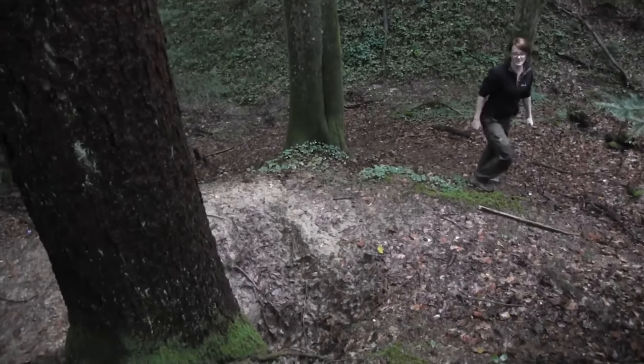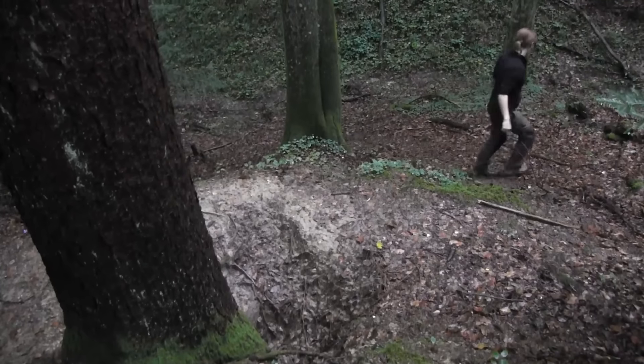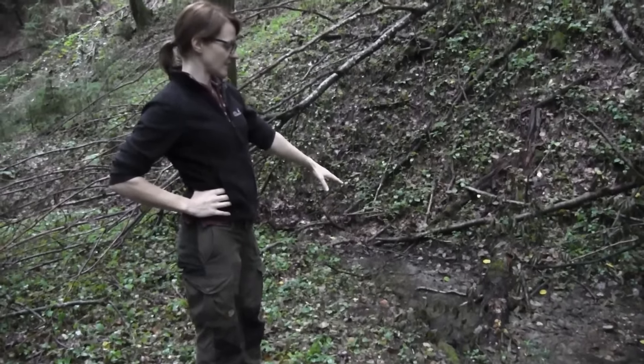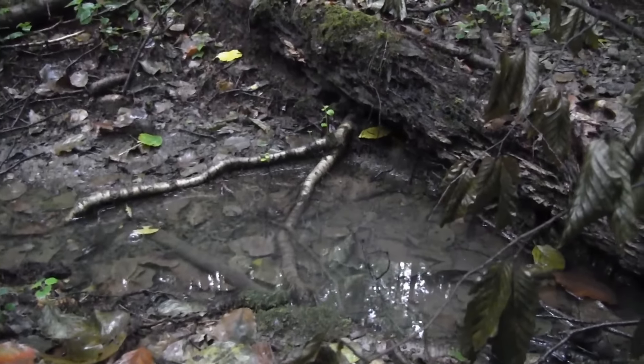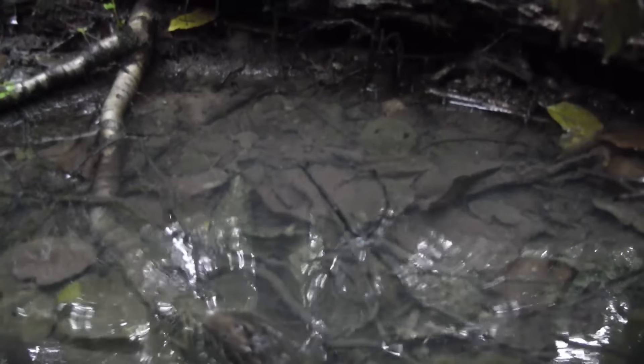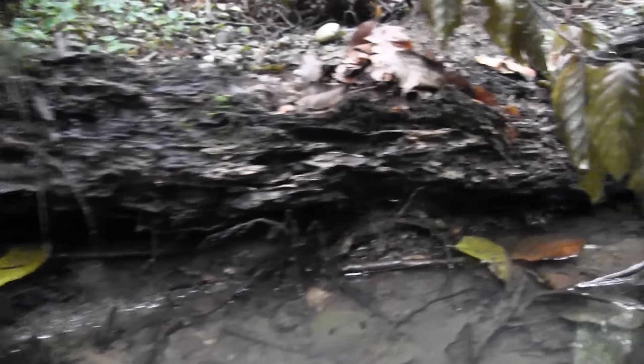I think I'm going to build some stairs to get down to the water source. This is my water source here and it's not a lot of water, so I'm thinking about building a dam, but this is taking a lot of effort and time, so we will see. It's going to be a future project.